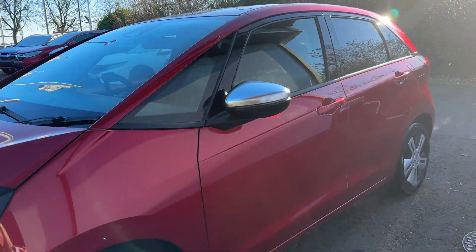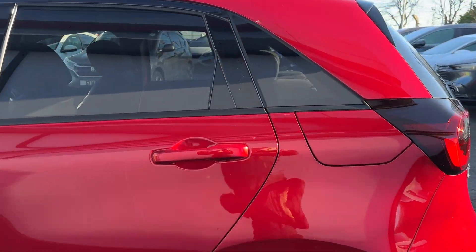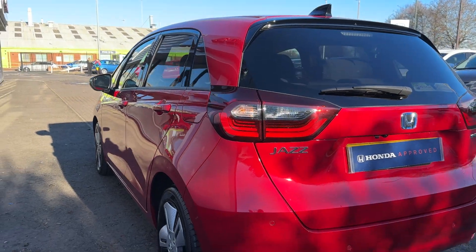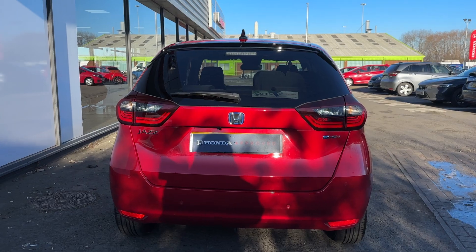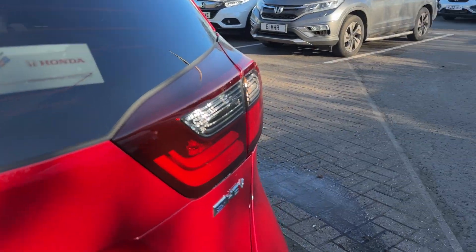Hello, Chloe here from DMKF Honda in Grimsby, and I'm going to be showing you around this Honda Jazz 1.5 litre EX model, which is finished in the stunning premium crystal red. This car is a self-charging petrol hybrid with an automatic transmission, and it has only done just under 1,600 miles.